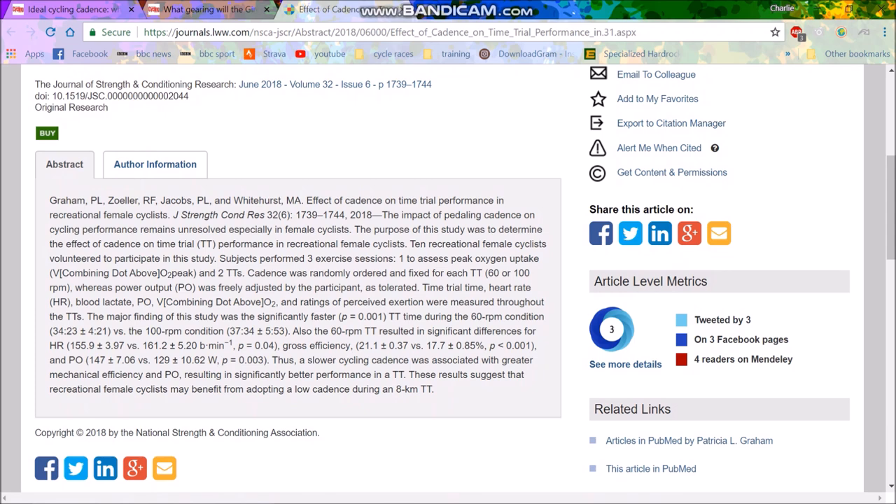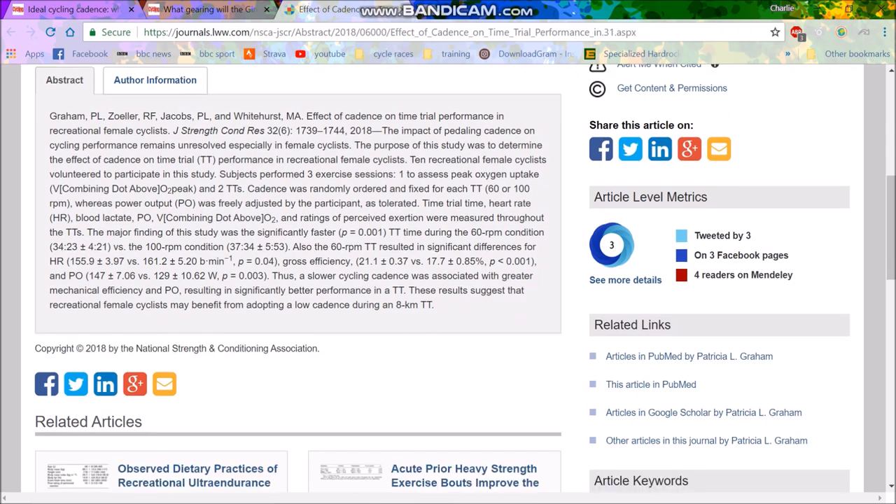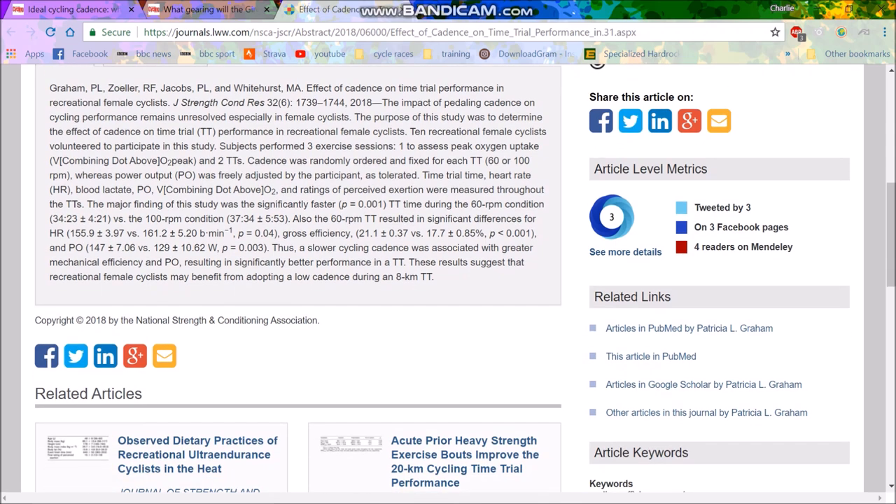They did 3 exercises: one to assess their peak oxygen uptake and 2 time trials. The cadence was randomly ordered and fixed for each time trial — I guess done with something like a Wahoo Kicker or Tacx Neo where cadence is fixed and power output changes. They measured time, heart rate, blood lactate, power output, VO2, and ratings of perceived exertion.